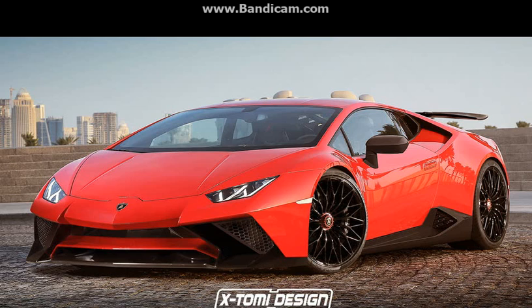Once the Italian supercar manufacturer takes the camouflage off their new Huracan, we should be looking at a more powerful machine, putting down around 650 HP. Also, its weight-saving measures and aero upgrades should turn the Huracan Superleggera into a formidable driver-focused weapon.